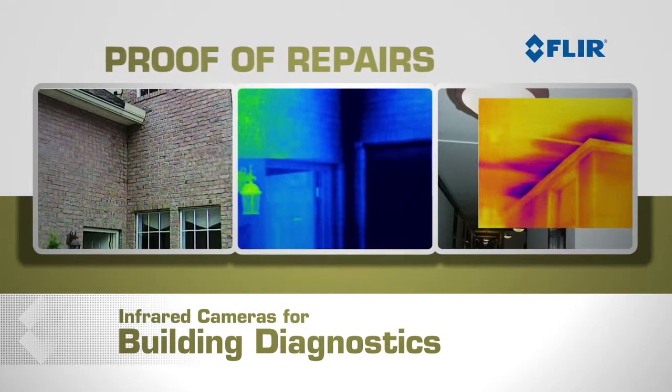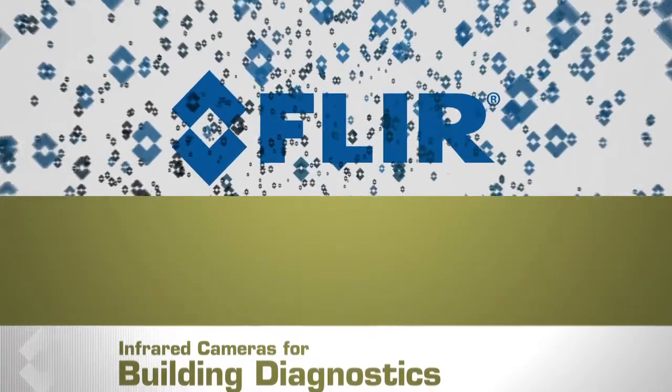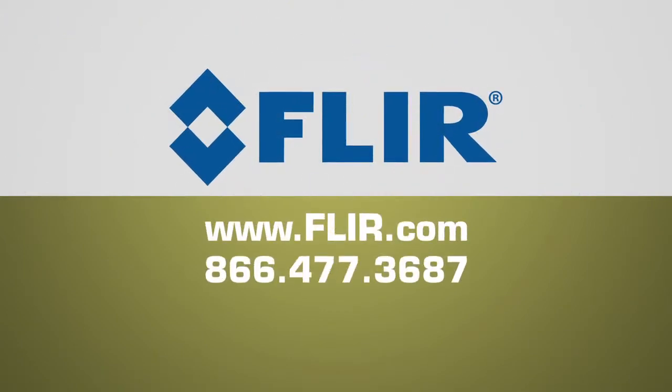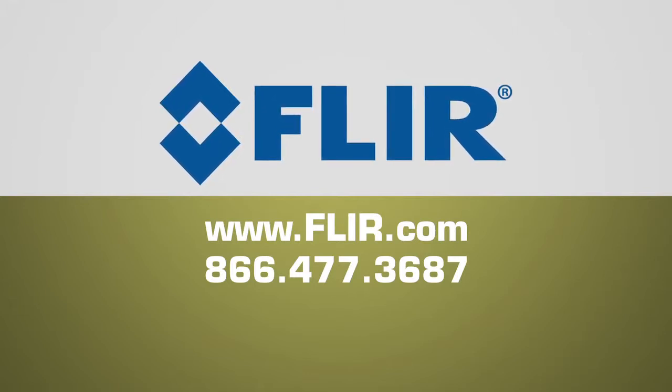Thermal imaging also lets you prove your repairs are quick, precise, and cost-effective with minimal teardown, labor costs, and disruption to your customers' daily routine. To learn more about how thermal imaging can help you expand your business, or for a free no-obligation demonstration, give us a call, visit FLIR.com, or contact your local FLIR distributor.